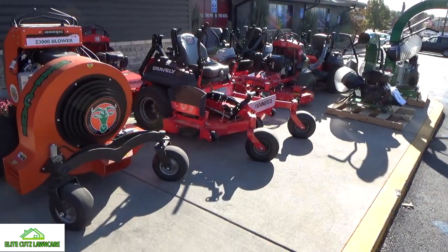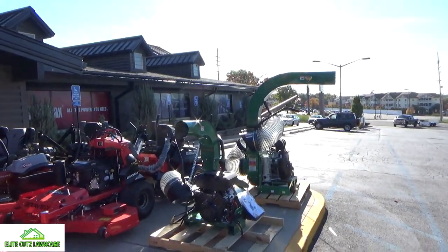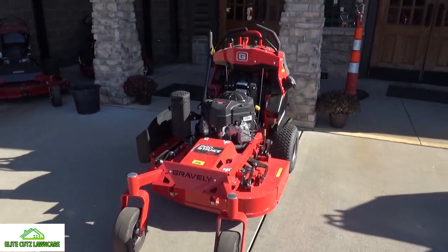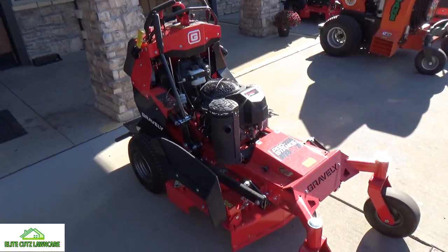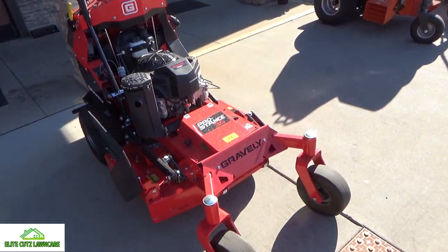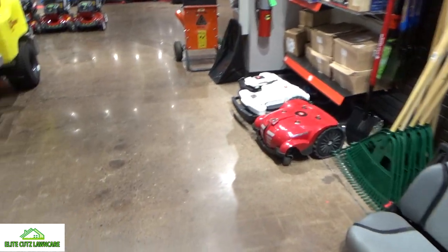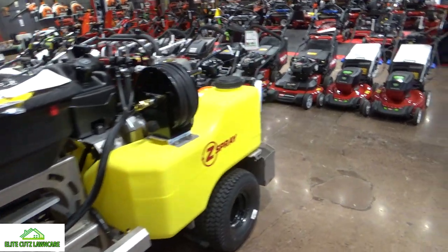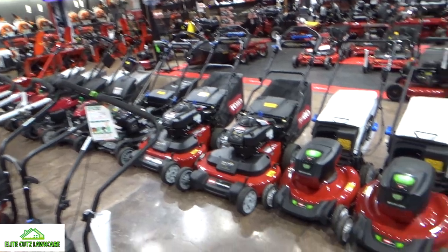They've got a Gravely, X-Mark, all your leaf stuff. And this is what I had my eyes on — a 36-inch pro stand. That's great, getting into all those backyards I can't get into. This is the showroom: aerators, little robot seats, Billy Goat leaf getters — all of it. Like I said, one-stop shop, they got it all.